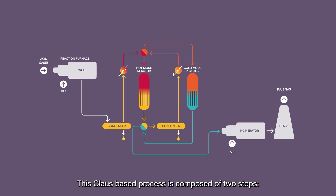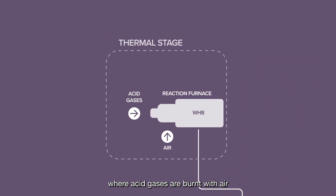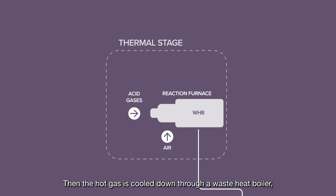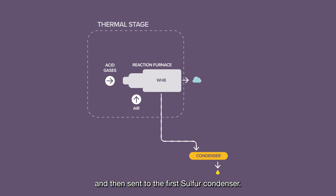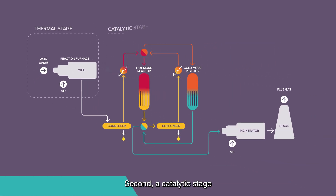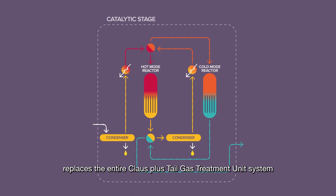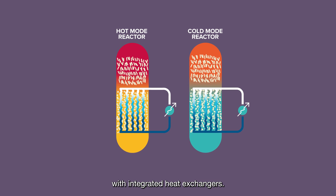This Claus-based process is composed of two steps. First, a thermal stage where acid gases are burnt with air inside the reaction furnace. Then the hot gas is cooled down through a waste heat boiler which produces steam and then sent to the first sulfur condenser. Second, a catalytic stage replaces the entire Claus plus tail gas treatment unit system by two permutable catalytic reactors with integrated heat exchangers.